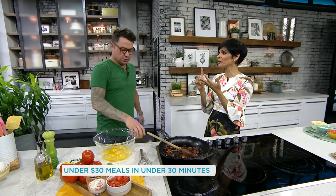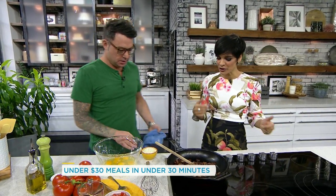Here in studio with us in the Your Morning Kitchen is Chef Spencer Watt. Nice to have you here again. You make a big promise — you can feed four people for $30 in 30 minutes. So how are we gonna show that to people today?